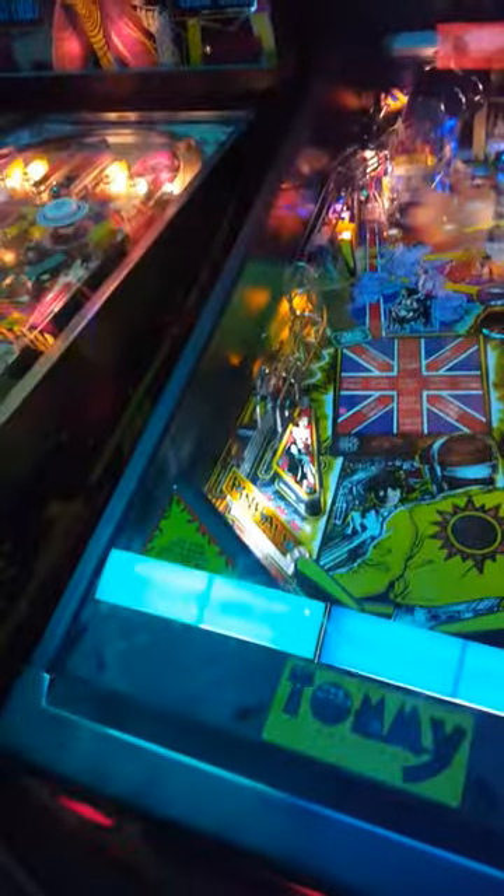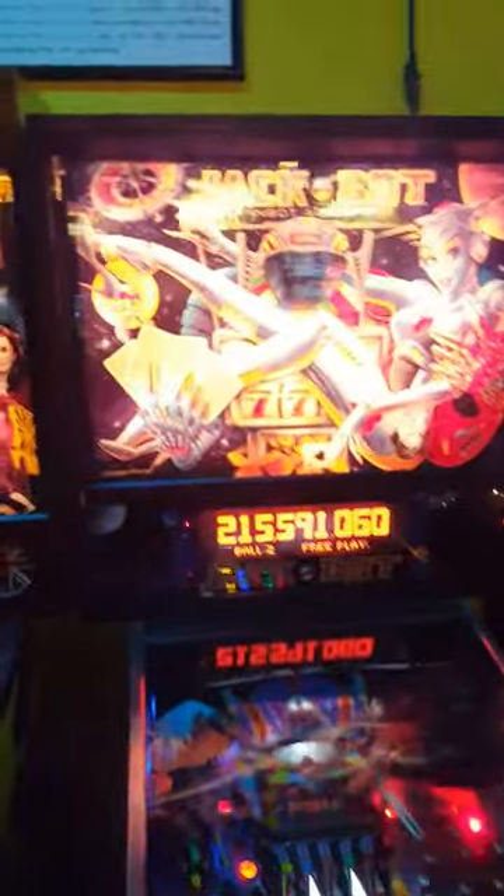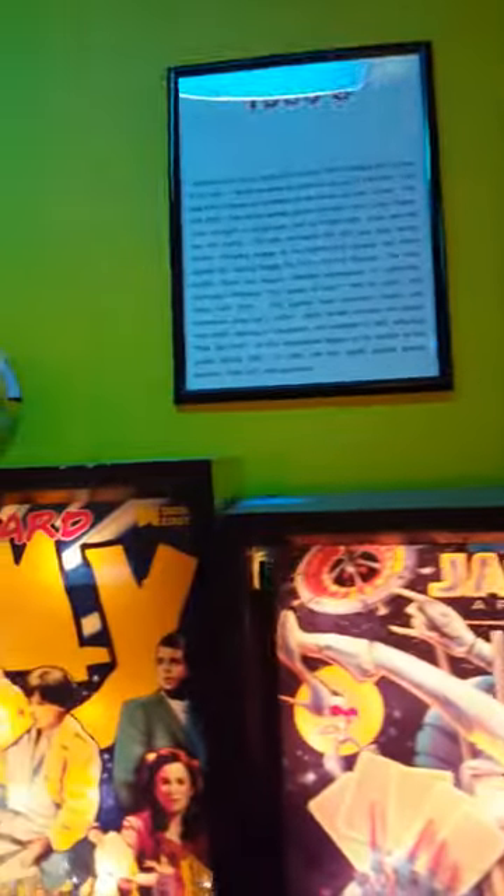Timeline Arcade is really awesome. They're really known for their pinball machines, and not only are they known for their pinball machines, but they're also known for their pinball history.